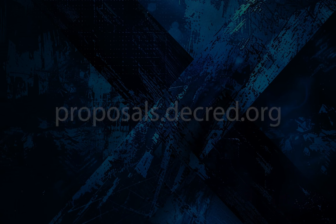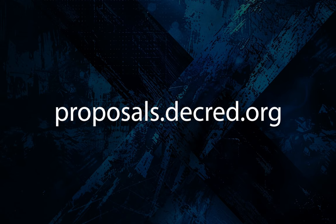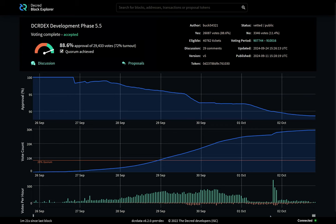Also included in the proposal is a new Bison Wallet website. It's a big proposal — I suggest reading it in full at proposals.decred.org. The voting conclusion was 88.6% voter approval, with over 29,000 votes cast and a 72% voter turnout.